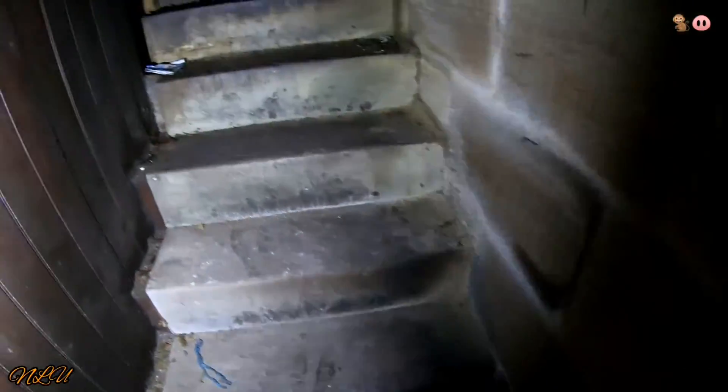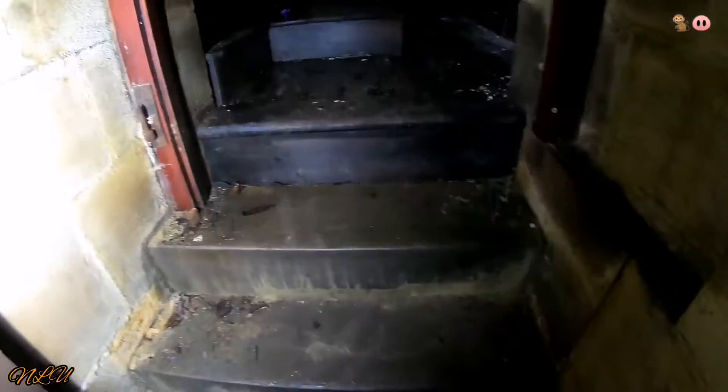Look at that — the original stone steps from the 1800s. This is the kind of architecture and craftsmanship that I just really really love. Look at that original wood — wow.